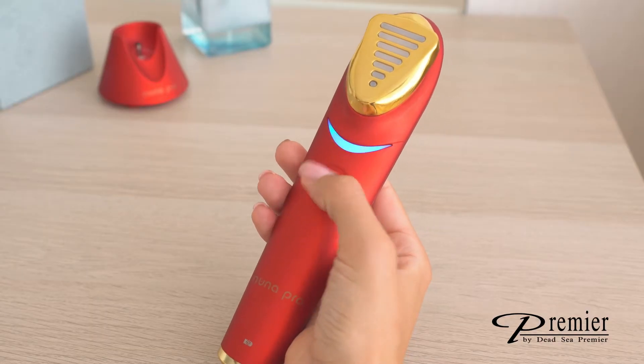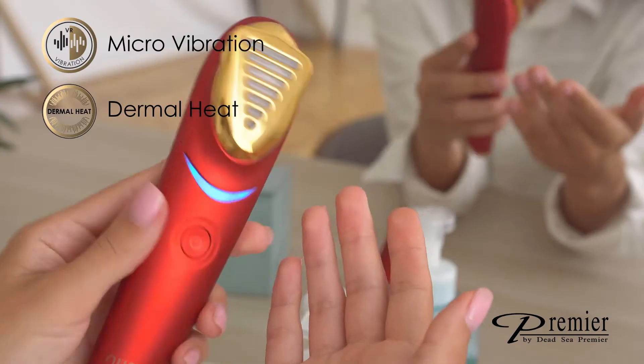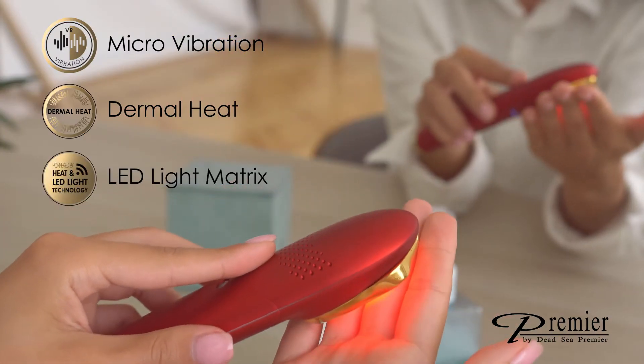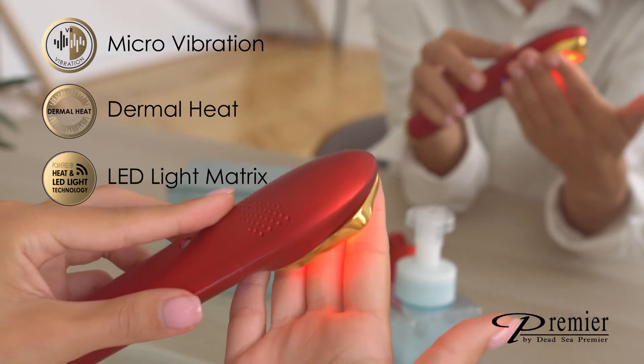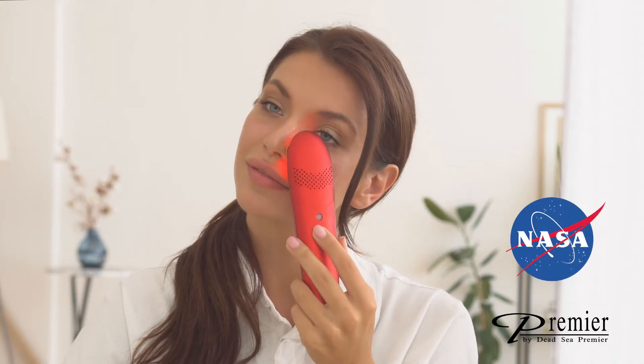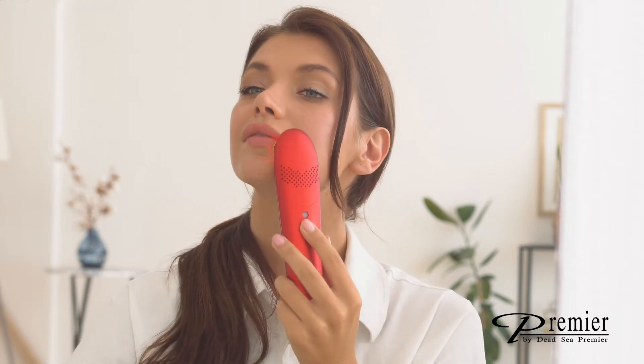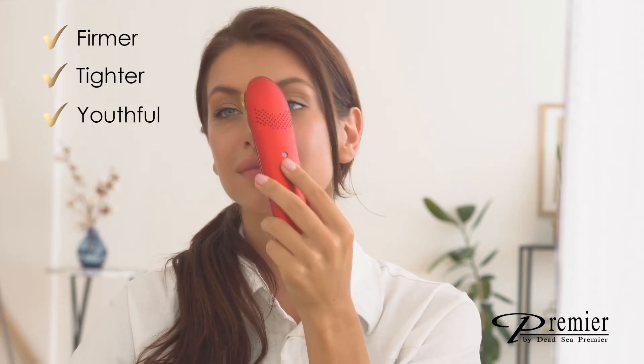Nuna Pro uses a combined technology of micro-vibration, dermal heat, and a matrix of lead light emitting diodes of red and infrared lights. This unique technology was extensively researched by NASA and was proven to be a safe and effective skin treatment by accelerating the production of collagen and elastin, resulting in a firmer, tighter, more youthful-looking skin.